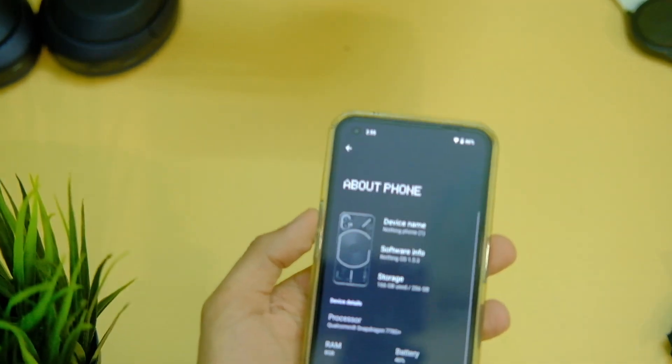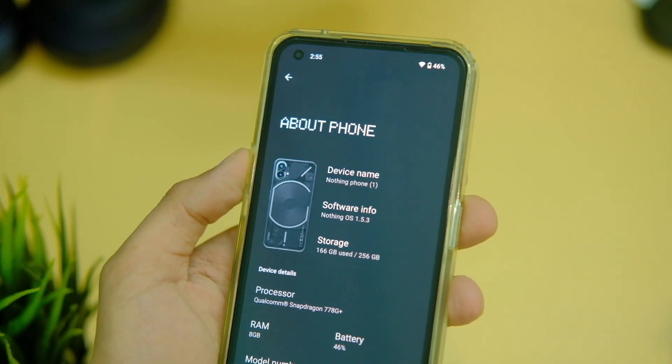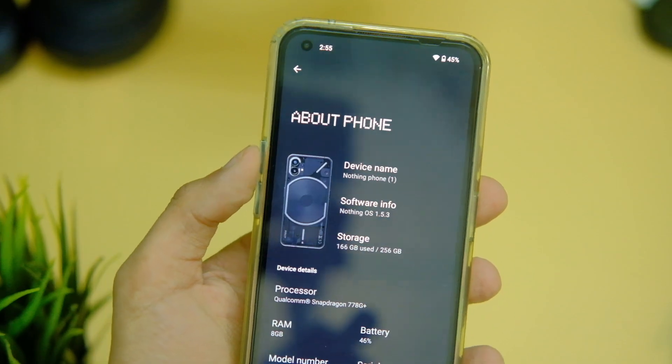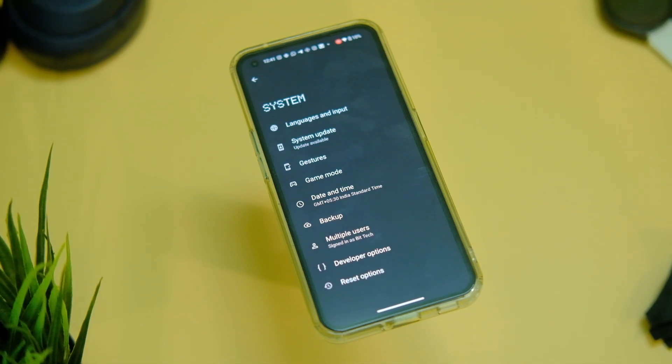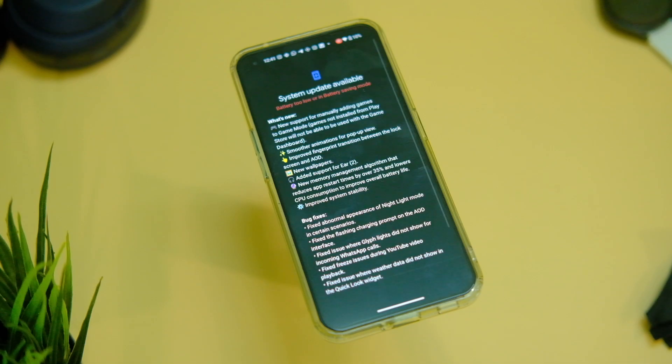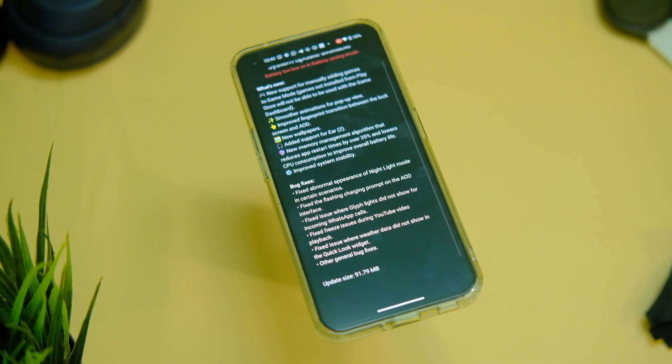Nothing has now released a new update for the Phone 1 in the form of Nothing OS 1.5.3, which is now based on Android 13. I updated my device instantly to let you guys know if you should install this or not, and if there are any major issues. Watch this video till the end to know each and every detail before you update your device.